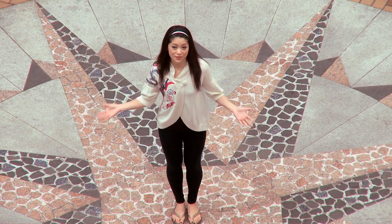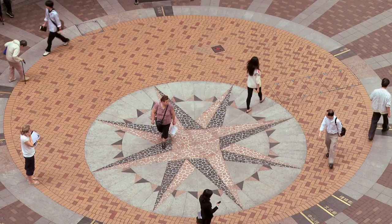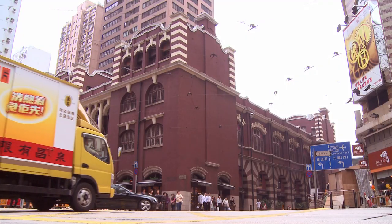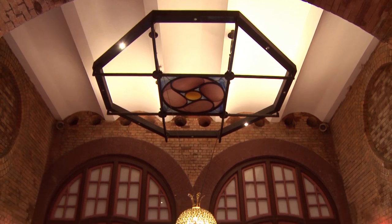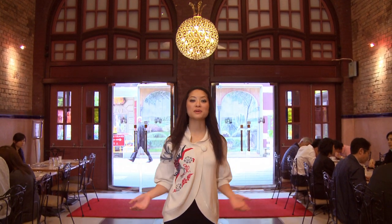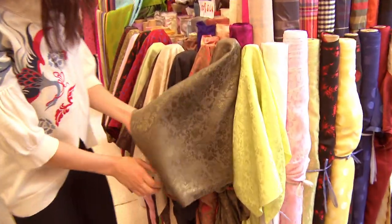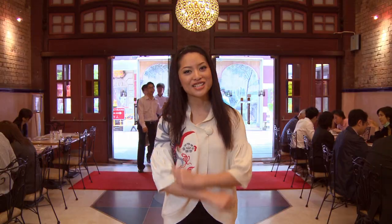Bonham Strand was just fantastic. Our next destination: Western Market. Western Market used to be a wet market, but now it's a shopping center where you can find arts and crafts, fabrics, a lot of really cool stuff, and cafes. Come, let's check it out.